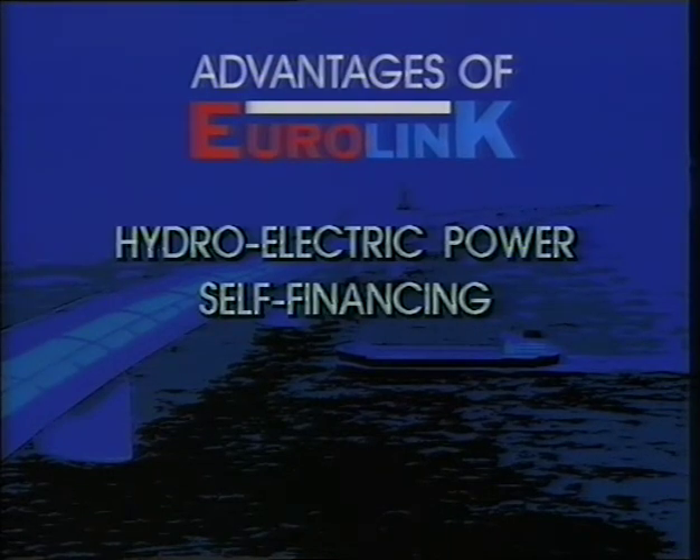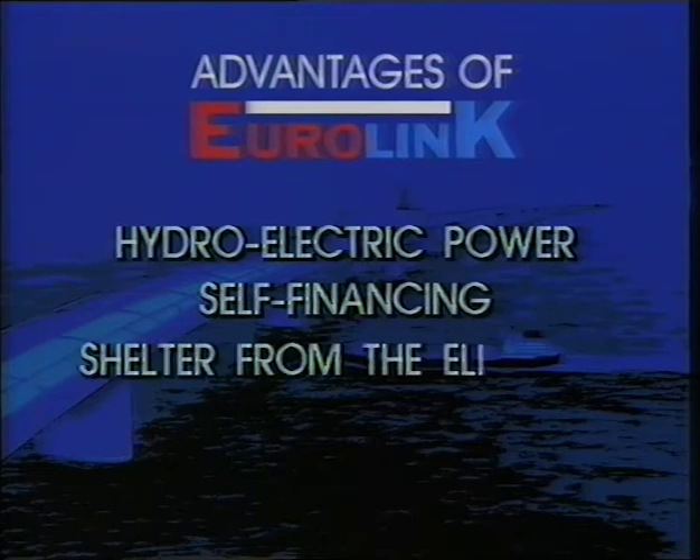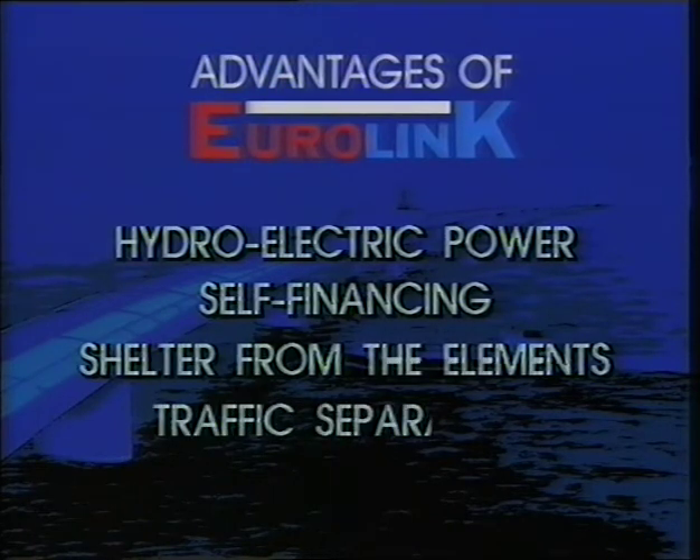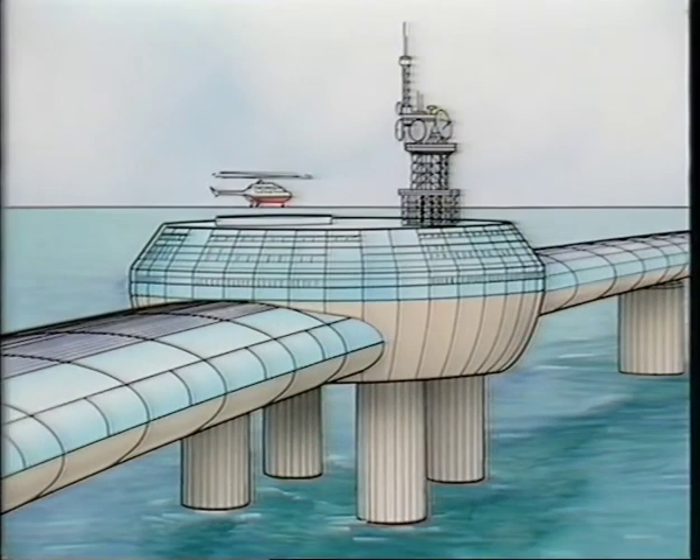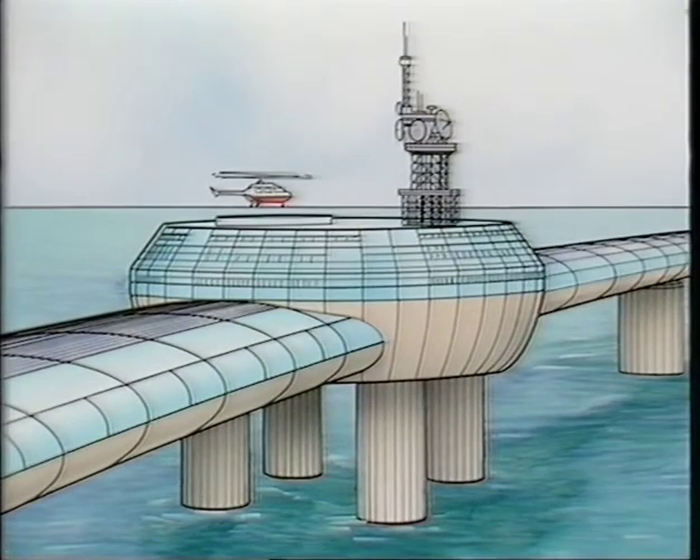The enclosed design keeps Eurolink travellers sheltered from the elements. With two decks, private and commercial traffic are separated for convenience and safety, while the modular construction could create long-term employment. Crowning this bold and innovative structure would be a conference centre with restaurants and a helipad, providing a symbolic mid-channel venue for business exchanges — Eurolink style.